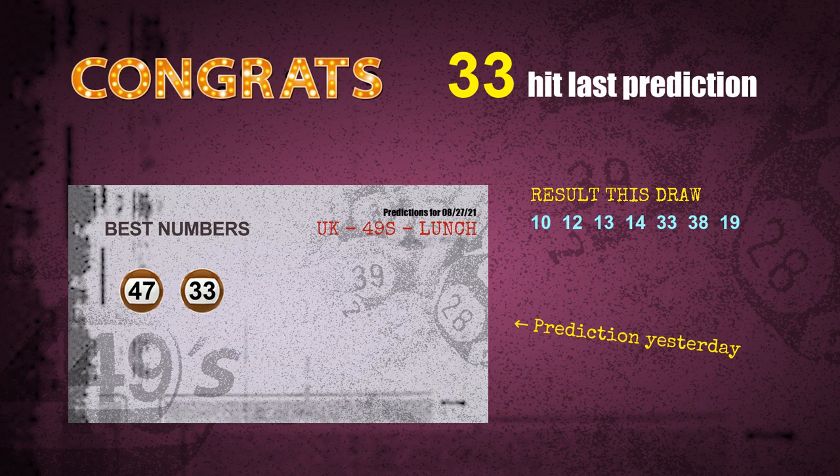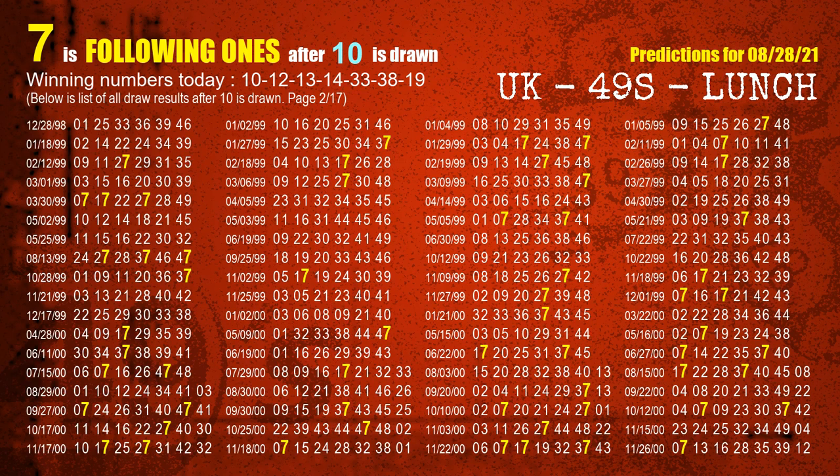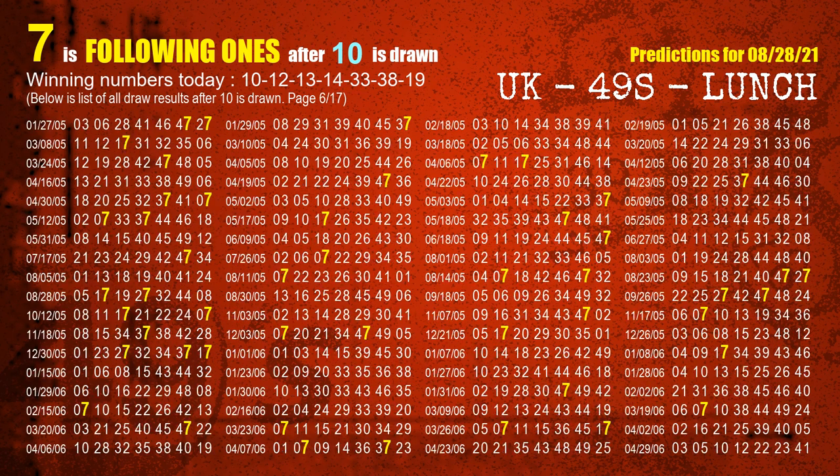We will tell you how to find out winning numbers of the next draw step by step. First, we'll find out the following ones through today's result. Following numbers refer to those numbers being picked on the next draw after this one, and following ones are the units digit of those following numbers. The first winning number is 10. The most frequently following units digit is 7 when 10 is the winning number in the last draw. We have highlighted the units digit 7 in yellow for you.